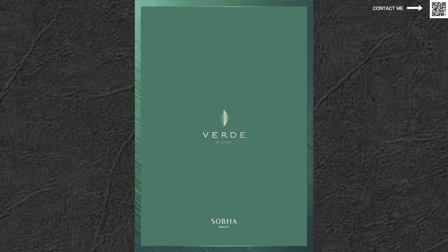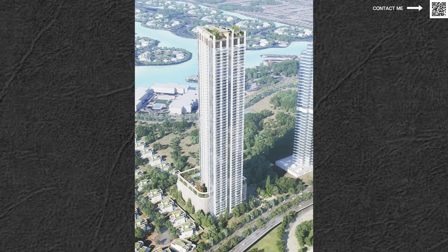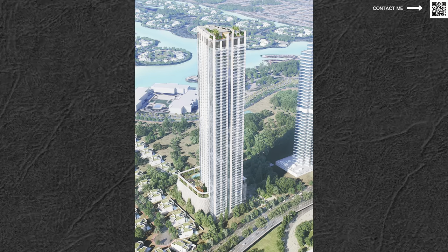Just like the past videos, Verde was also launched sometime back. Verde is located in JLT — you can see this building, it's a gorgeous building right behind JLT. It does sit in JLT but you have views in the front of JLT, and at the back you can see the Jumeirah Islands with beautiful villas and water in the middle. This is a very nice project because of its location, and the pricing is amazing as well.